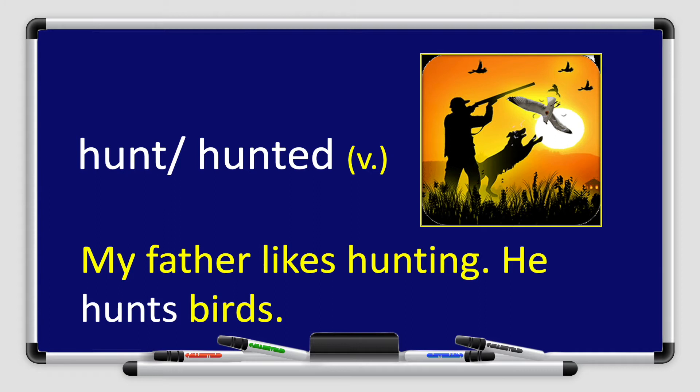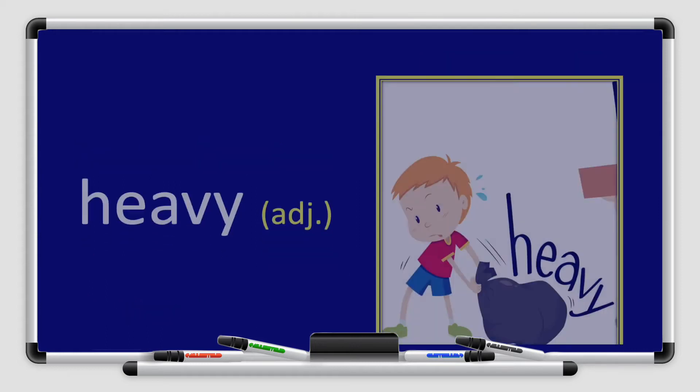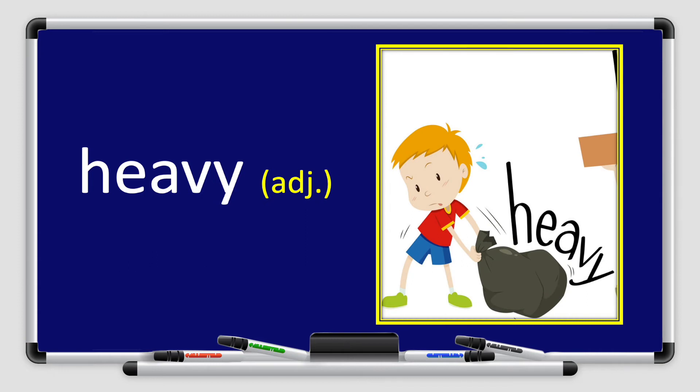Let's use hunt in a sentence: My father likes hunting — he hunts birds. Hunt or hunted is a verb.